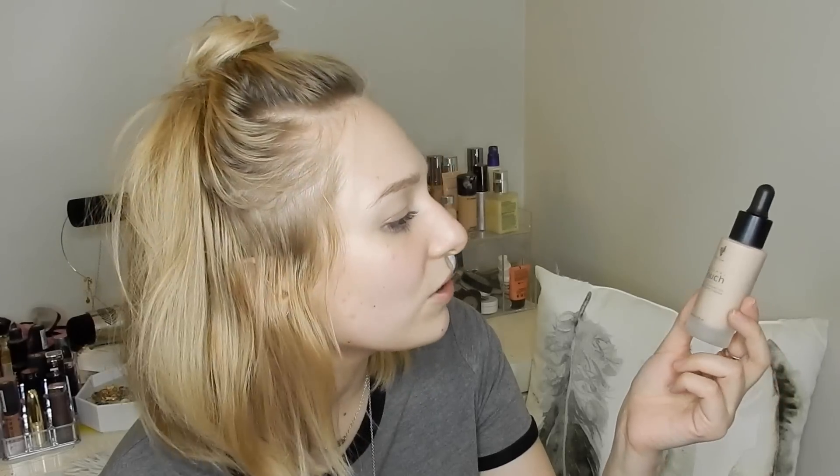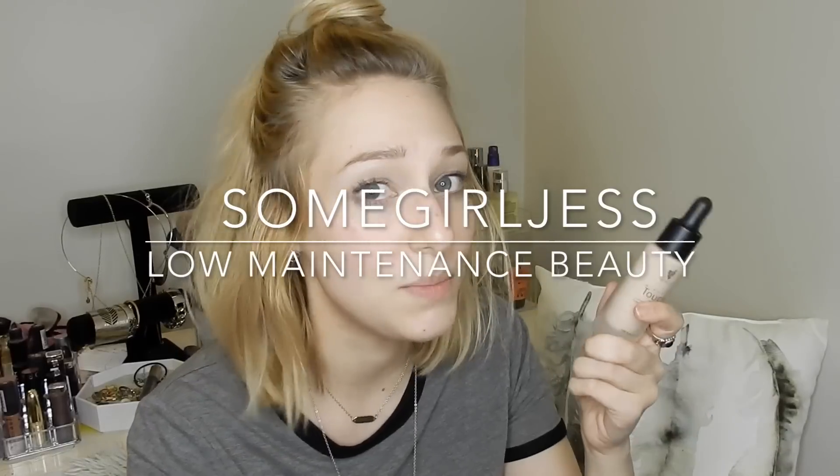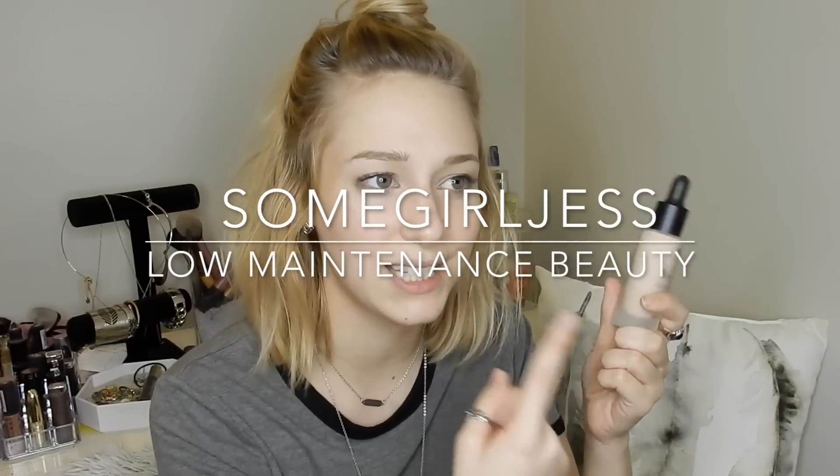Hey guys, today I'm going to be doing a product review on this guy here — it is the Younique Mineral Touch liquid foundation. I don't know a lot about this brand, I am not a seller of this. I know that this is kind of like the whole Avon lady deal. This video is also not sponsored — this is totally an honest review.